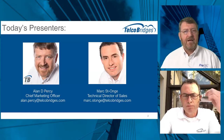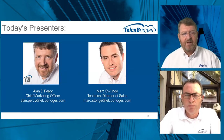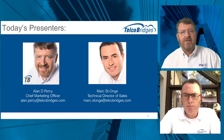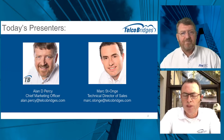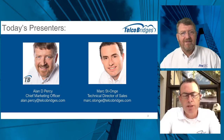I'm Alan Percy, Chief Marketing Officer for TelcoBridges, and I'm glad to have you here with us along with Mark St. Ange. He's Technical Director of Sales and our local resident SS7 expert. Mark, thanks for joining us today and sharing your time and expertise. You're very welcome — thank you for having me. I look forward to discussing the topic.